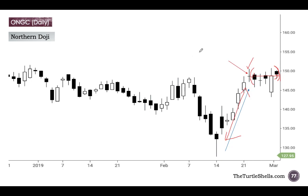So, understand that a doji candle is not used to initiate a new position — it is used to exit an existing position.